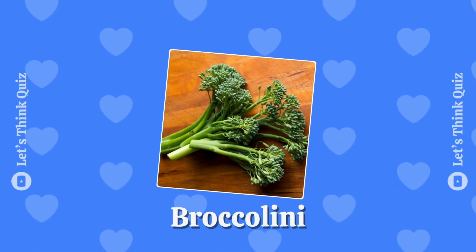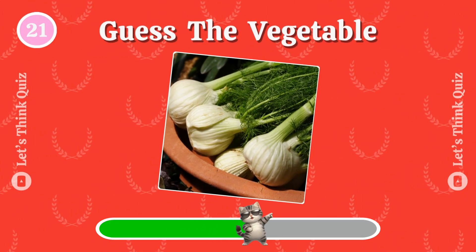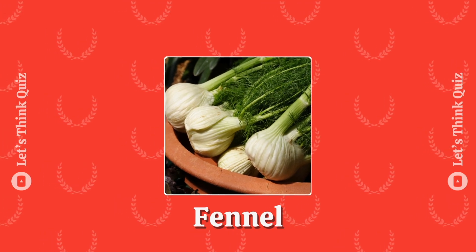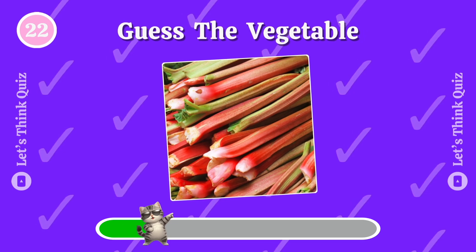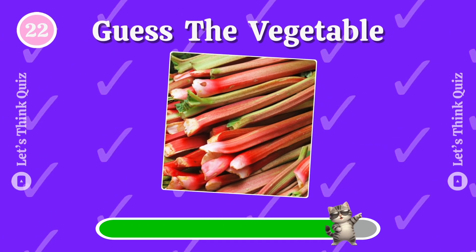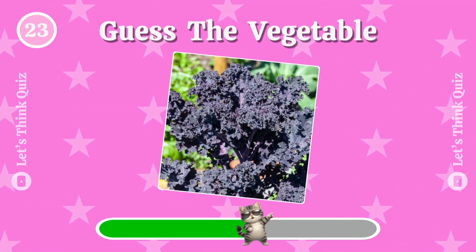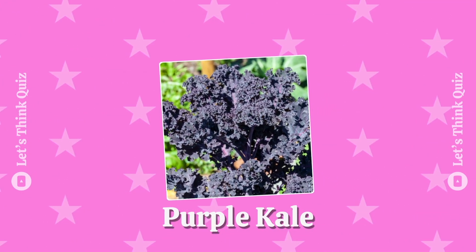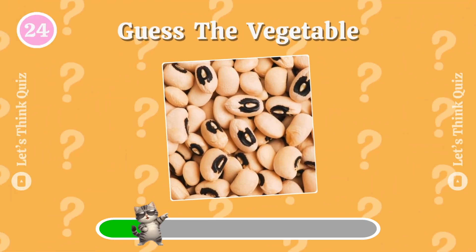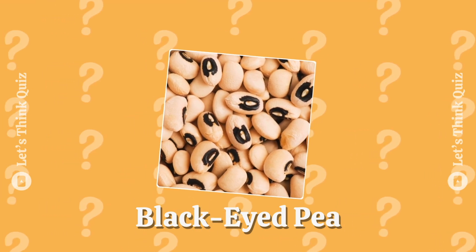Here we go! Do you know? Rhubarb — do you know the answer? Purple kale. The answer is black-eyed pea.